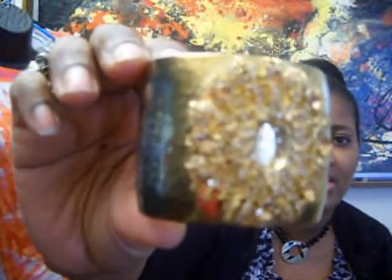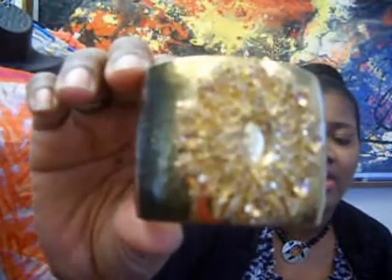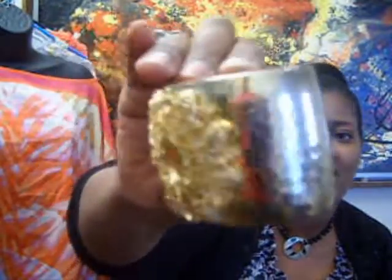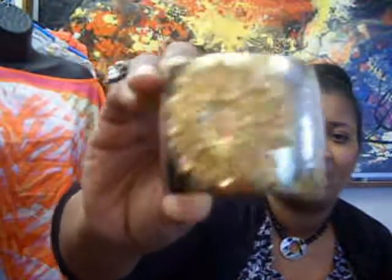I got this from the Salvation Army and it's for the boutique. This is a really pretty statement bracelet — you have to have a really small arm for it. It's already listed on the store with pictures posted. It has a hammer and nail kind of pattern.